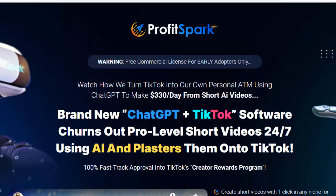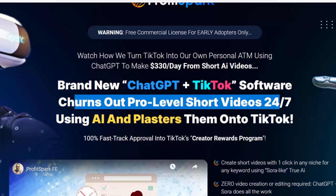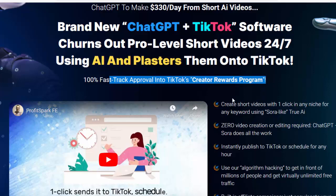Welcome to my ProfitSpark review. Watch how we turn TikTok into our own personal ATM using ChatGPT to make $330 per day from short videos. Brand new ChatGPT plus TikTok software churns out pro-level short videos 24/7 using AI and plasters them onto TikTok. 100% fast-track approval into TikTok's Creator Rewards program.